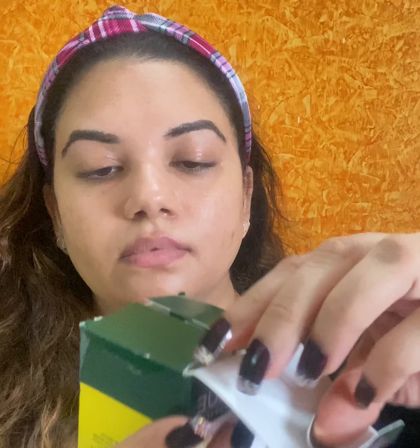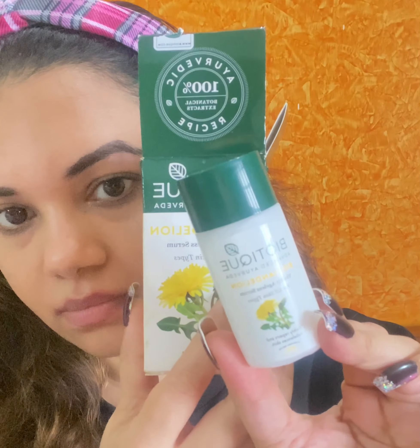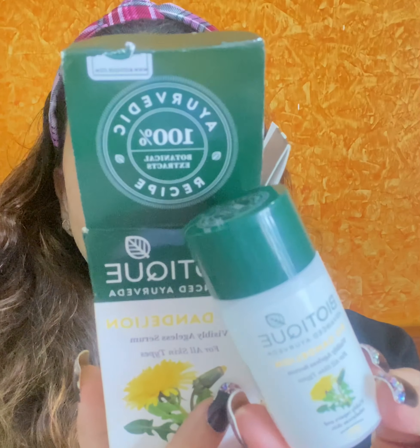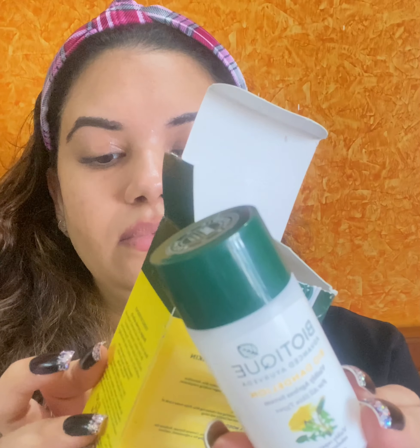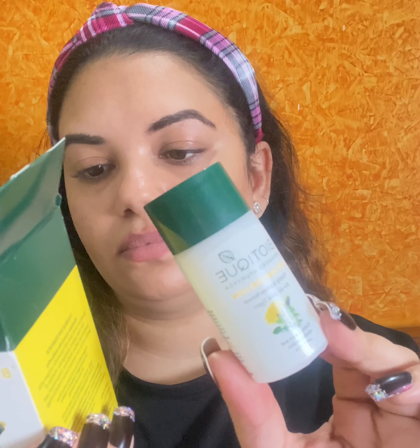The next product is the Bio Dandenol Visibly Ageless Serum. This again suits all skin types and visibly repairs and rebalances your skin. This serum concentrates on repairing the visible signs of aging and promoting a brighter, smoother and fresh-looking skin. It also gives a lot of radiance. You only need a few drops and apply it like a moisturizer in the morning and evening.